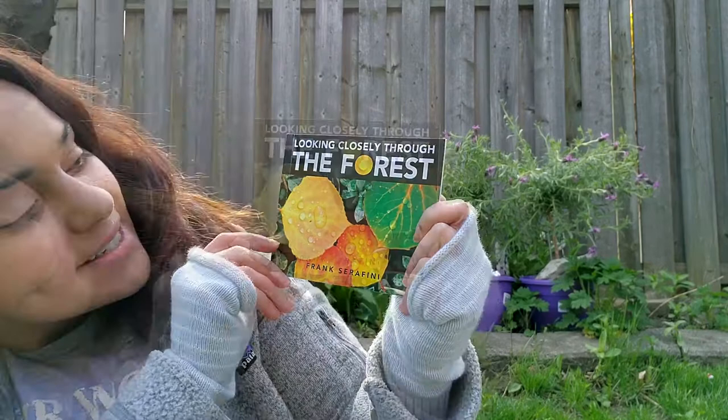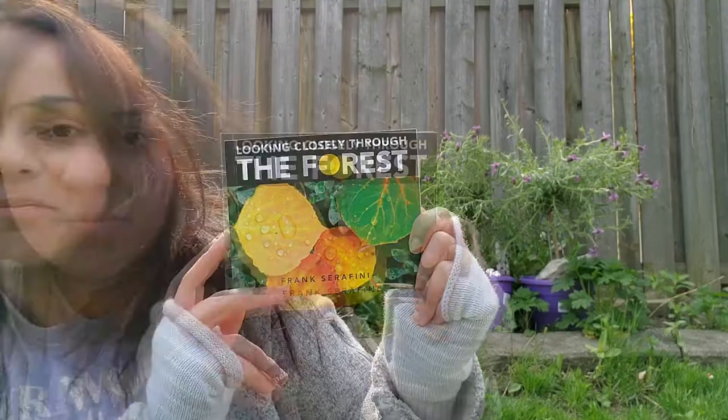For today's Storytime Storybook, I thought I would read the book outside. So this is a Jasmine's Reading Corner first. And because we're reading outside, the book is related to nature. So the book we'll be reading is from McDonald's Happy Meal Readers: Looking Closely Through the Forest by Frank Serafini.